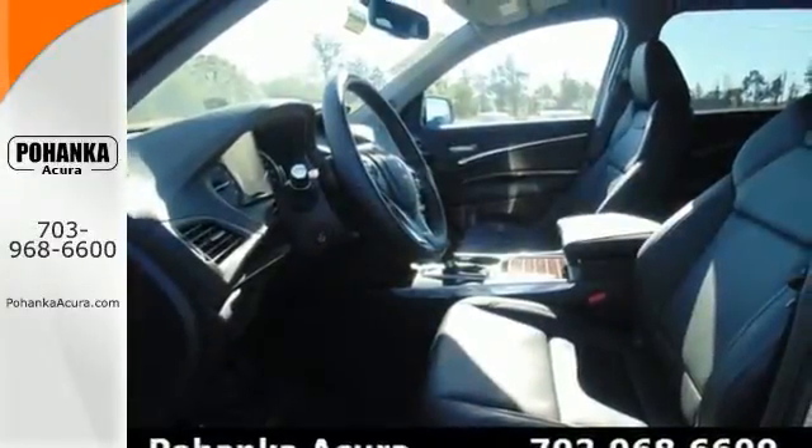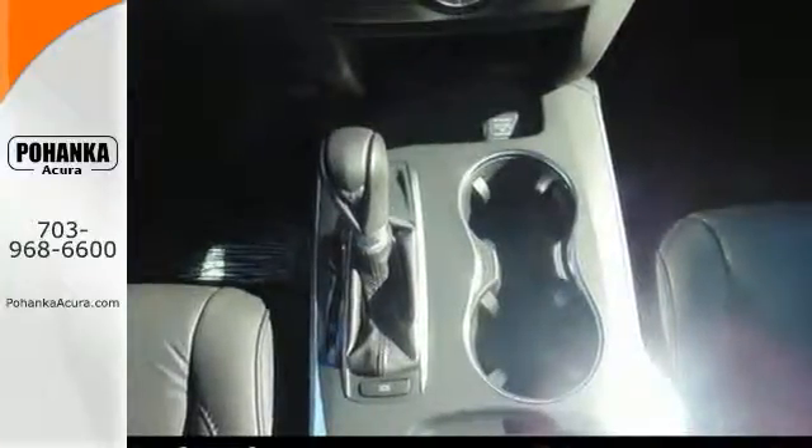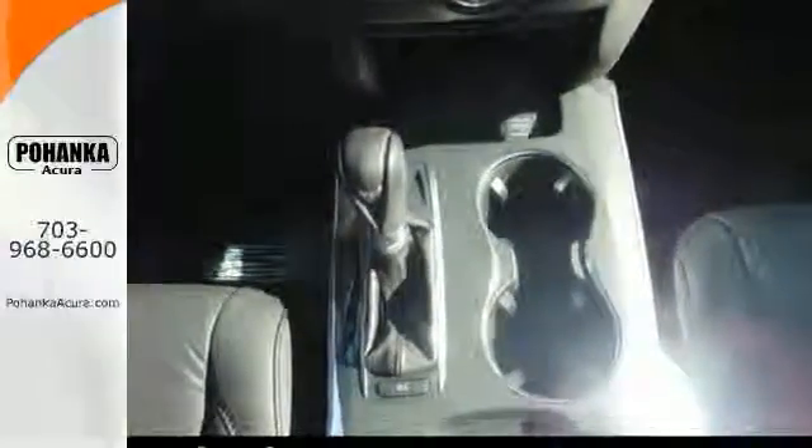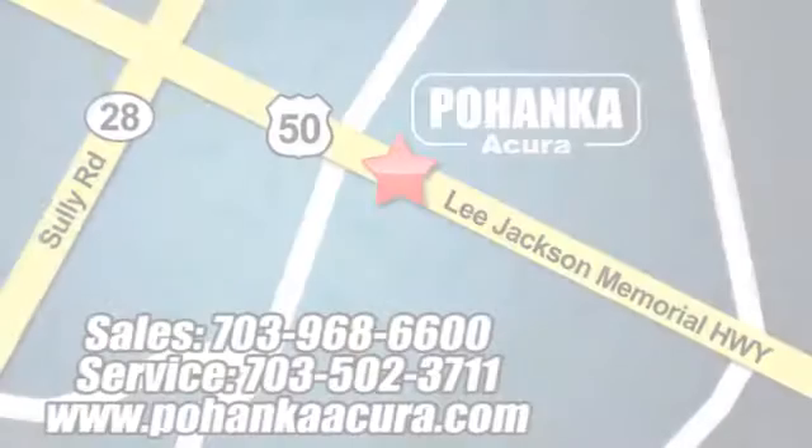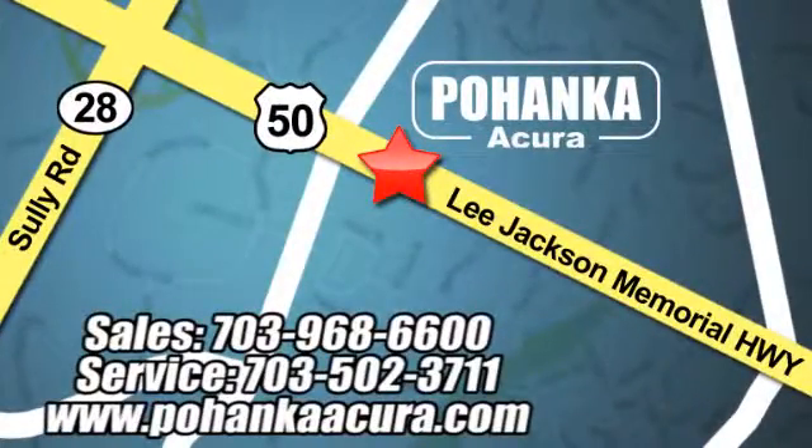Drive home in this Acura and start showing off in this beautiful MDX. Pohenka Acura is a great place to buy a car. We're conveniently located at 3911 Lee Jackson Memorial Highway, Route 50 in Chantilly.